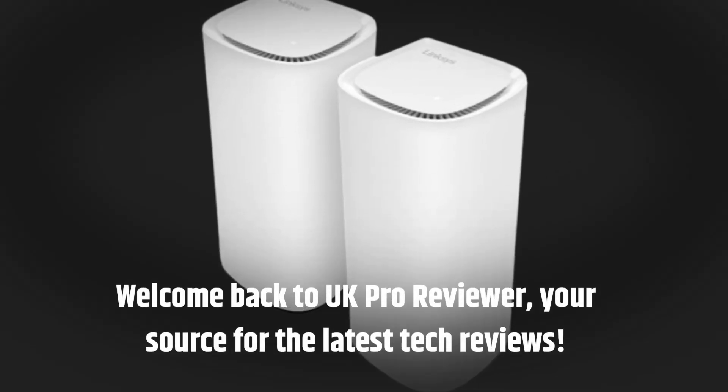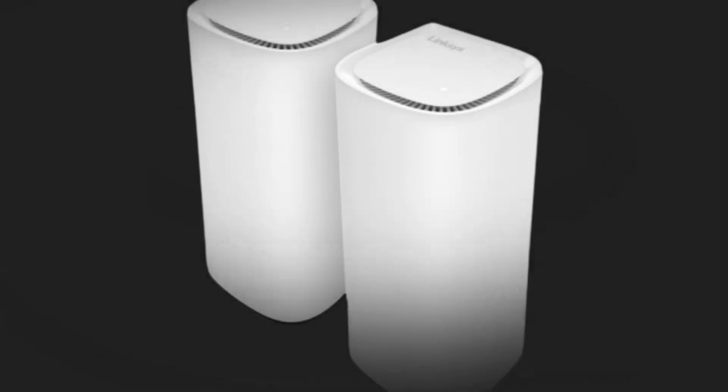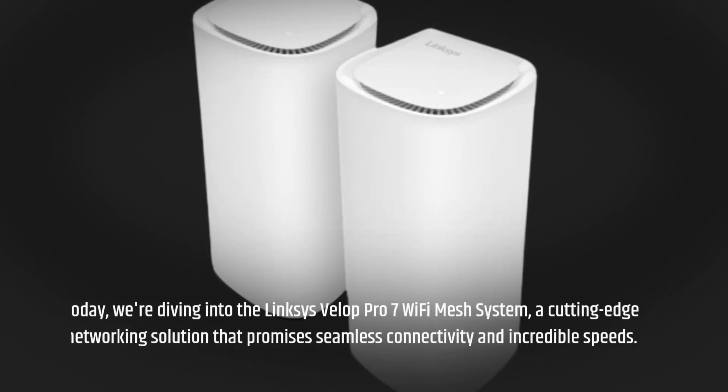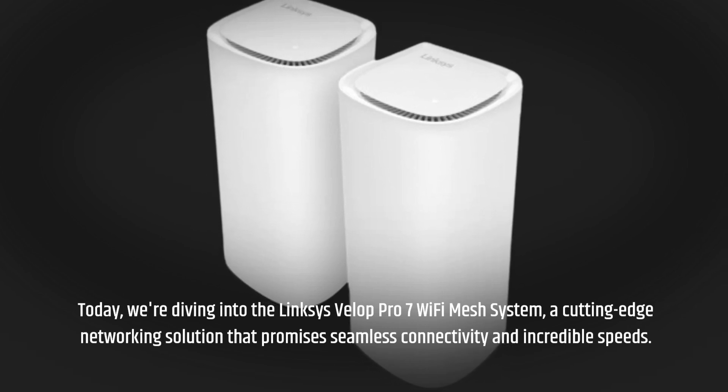Welcome back to UK Pro Reviewer, your source for the latest tech reviews. Today, we're diving into the Linksys Velop Pro 7 Wi-Fi Mesh System, a cutting-edge networking solution that promises seamless connectivity and incredible speeds.